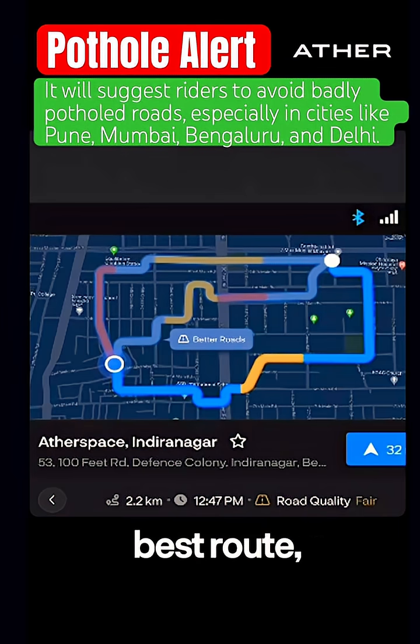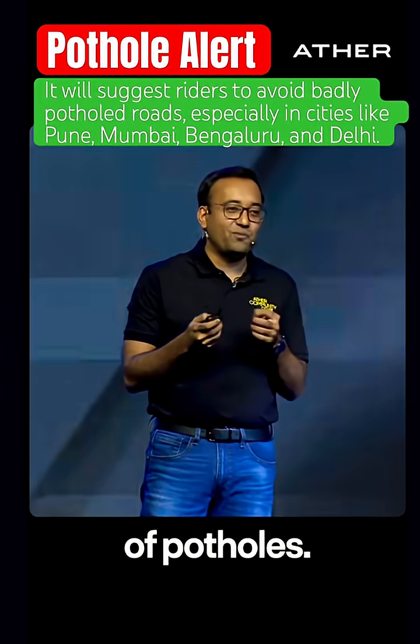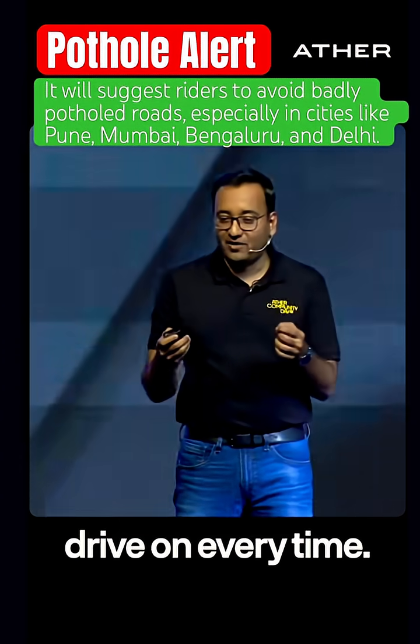So there is the best route, there is the fastest route, and now there is the better route to drive on — which is the road free of the most potholes. This is potentially the smoother road to drive on every time.